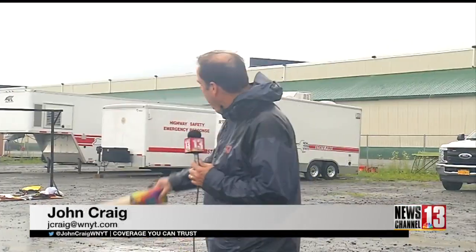The state put on the demonstration right here in Gilderland Center. They say once you've fired these off, make sure you submerge them in a metal bucket of water overnight. Reporting from Gilderland Center, John Craig, News Channel 13.